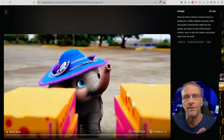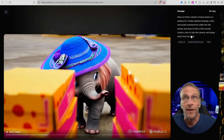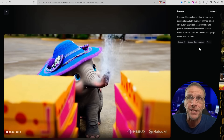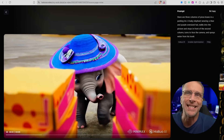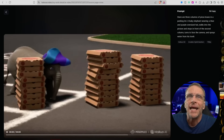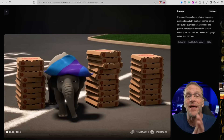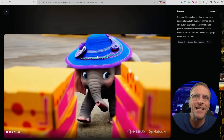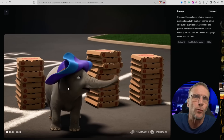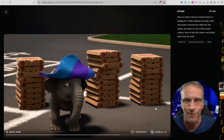Here's another prompt adherence comparison between version one and version two of the HILUO model. The prompt: there are three columns of pizza boxes in a parking lot. A baby elephant wearing a blue and purple oversized hat walks into the picture, stops in front of the second column, turns to face the camera and sprays water from his trunk. The version one output doesn't really show all three columns, but I really like the hat. Here is version two — this time there are three columns, and although he doesn't walk squarely in front of the center he favors the center one and that's where he sprays the water. I like the detail of the hat better in the first one; I just needed to be more specific with details. A lot of these models that are great at prompt adherence want you to test them, otherwise they're just going to give you a simple result.